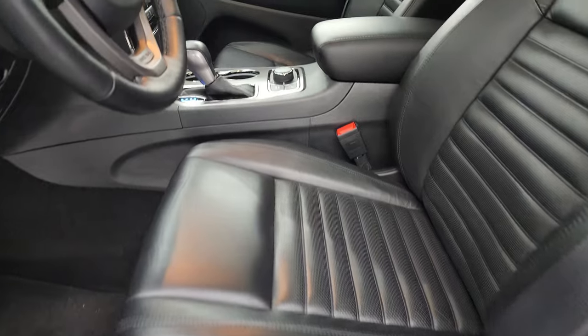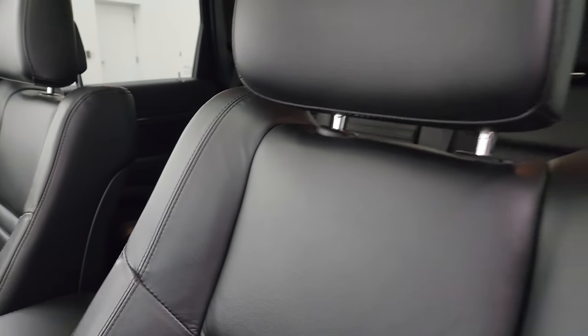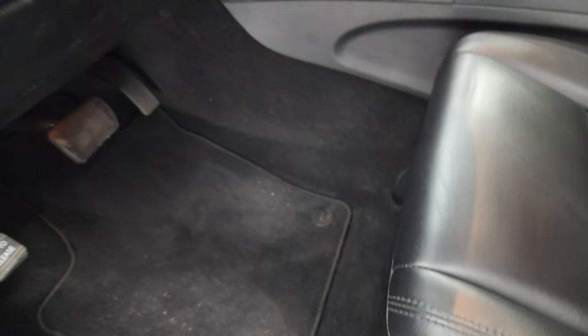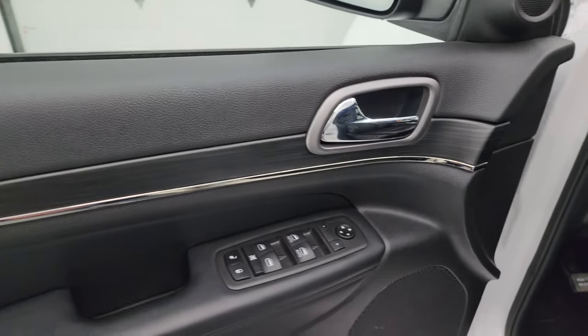Inside, the Limited X package gives you those nicely bolstered bucket seats up front as well — no rips or tears. I don't think this vehicle has ever been smoked in. You get the power driver's seat with lumbar, factory floor mats, auto headlamps, power windows, locks and mirrors, memory driver's seat, and that really nice dark wood grain trim on the front doors as well.